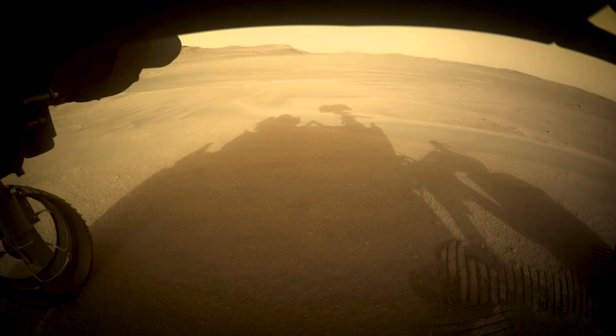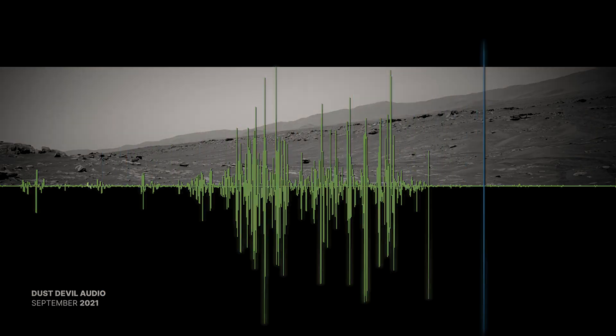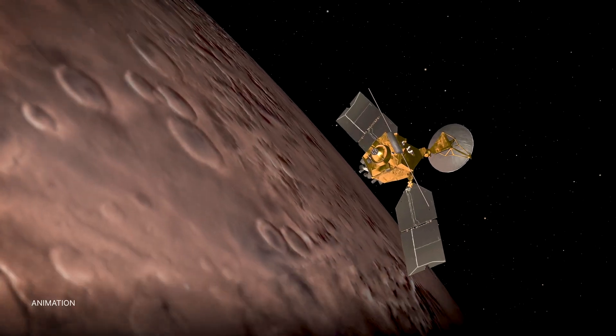Perseverance was also first to capture an audio recording of a dust devil on Mars. We've even observed this phenomenon from space. The Mars Reconnaissance Orbiter captured a dust devil that was estimated to be 12 miles high — that's above the length of Manhattan.